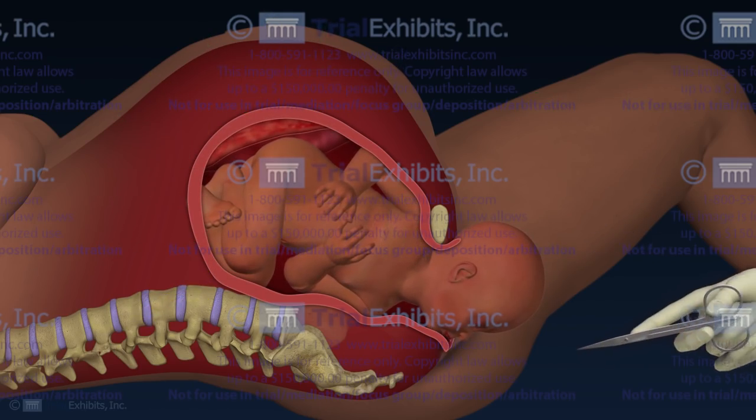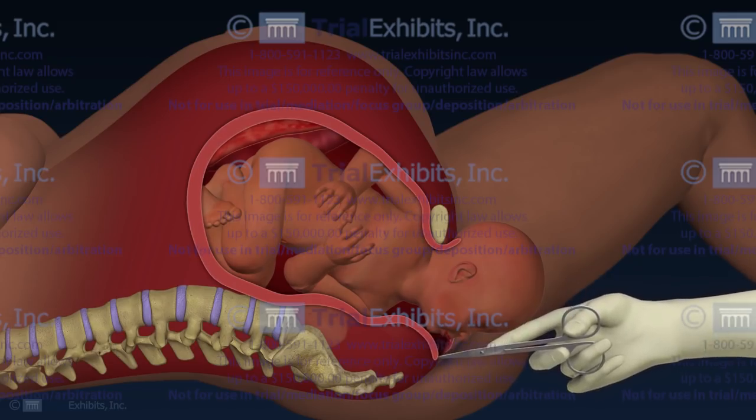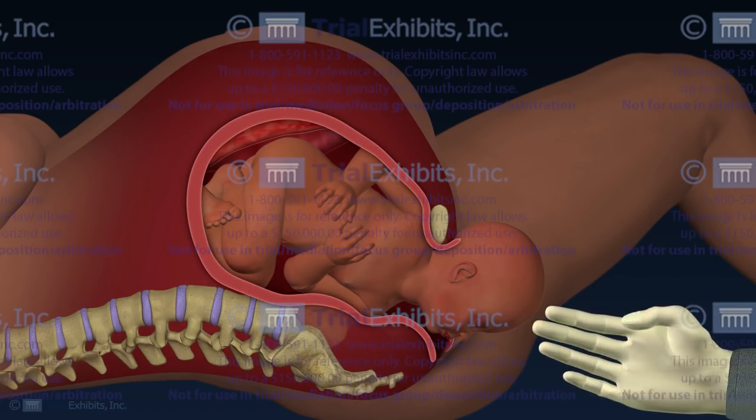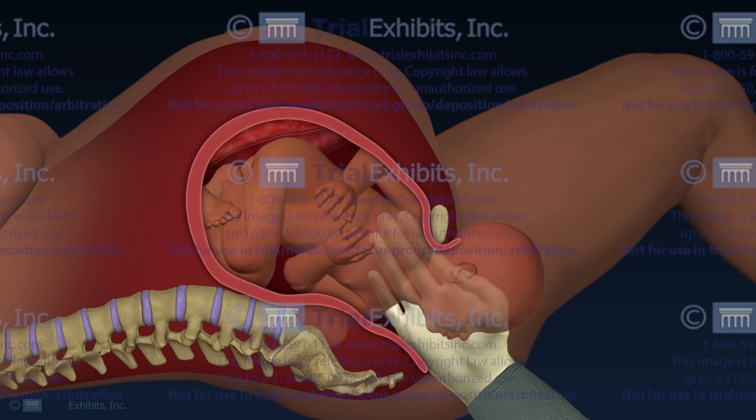Finally, we animated the maneuvers employed by the doctor to release the shoulder. This included the episiotomy to open up the vaginal outlet, and the insertion of the doctor's hand to confirm that the shoulder was lodged behind the mother's pelvis.